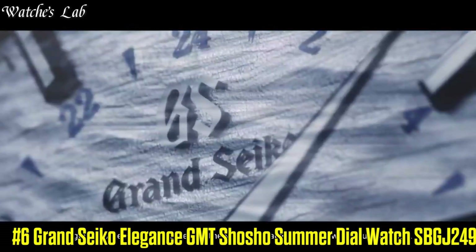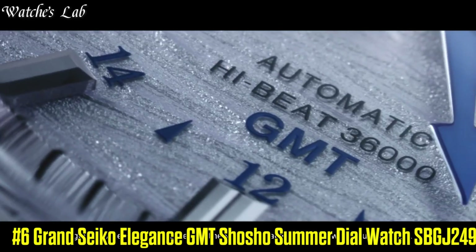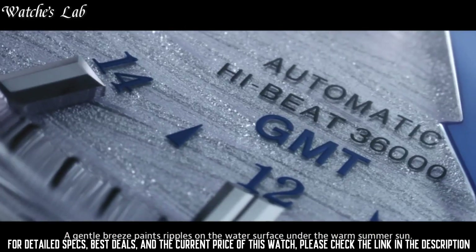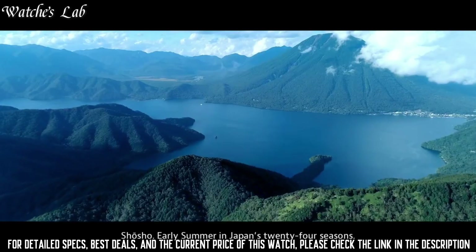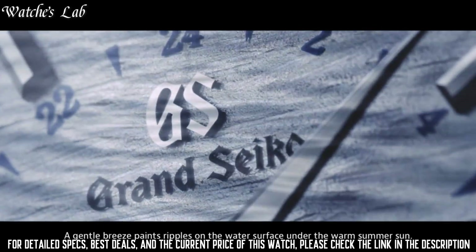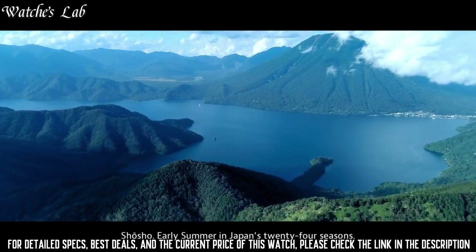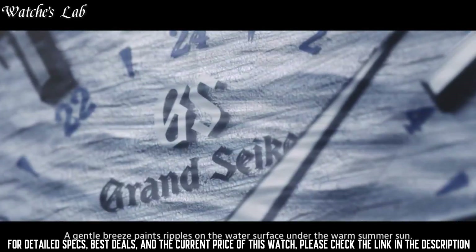Number 6: Grand Seiko Elegance GMT Shosho Summer Dial Watch SBGJ249. Case material stainless steel. Case diameter 39.5mm, case thickness 14.1mm. Band color silver. Dial color blue with wave texture design. Bezel material stainless steel. Calendar date.